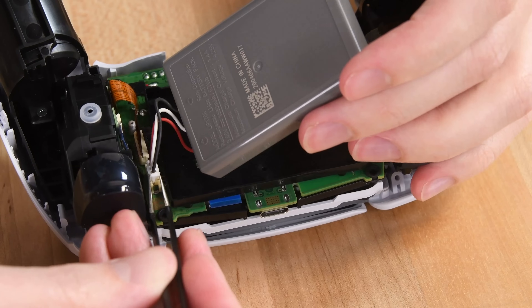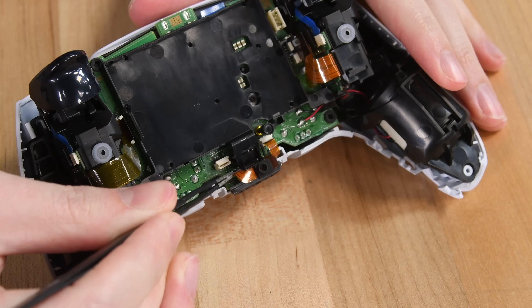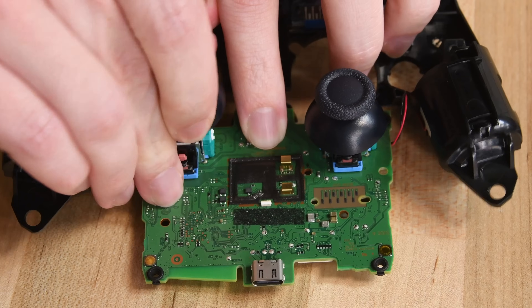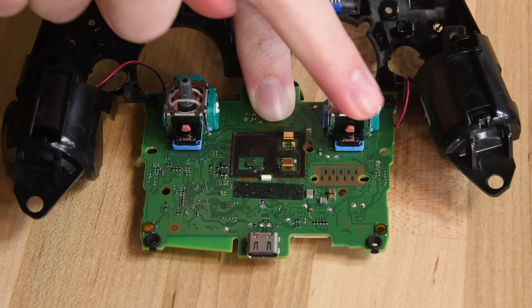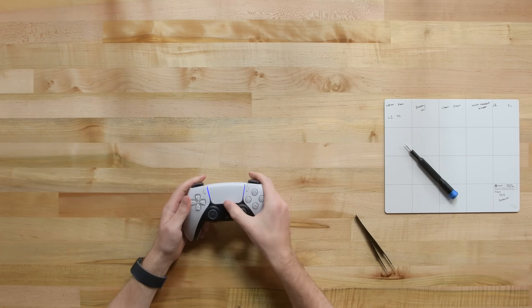Once you're in, the battery is easier to remove than in most smartphones — no glue, just one little cable to pull it out. You can remove and swap many of its components, but the charging port and the joysticks are, sadly, soldered on. Still, there's a good chance you can fix a malfunctioning DualSense, and that's a good thing.